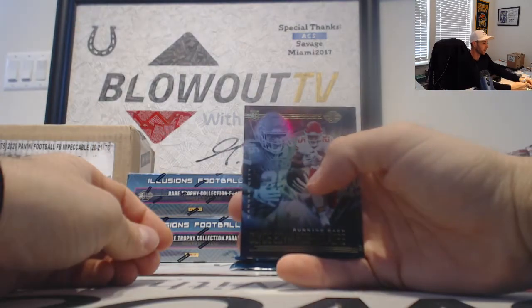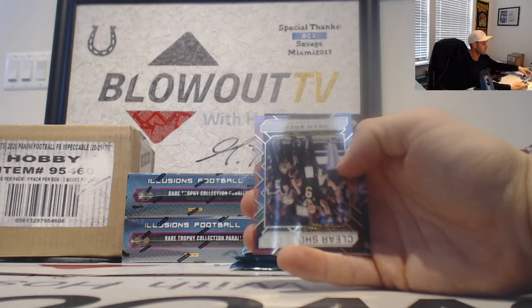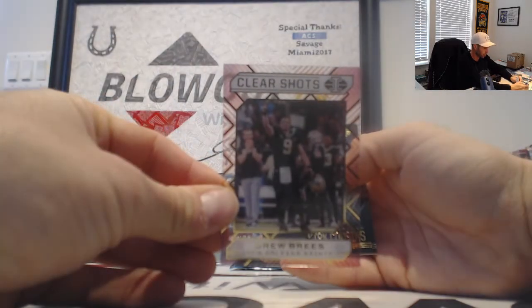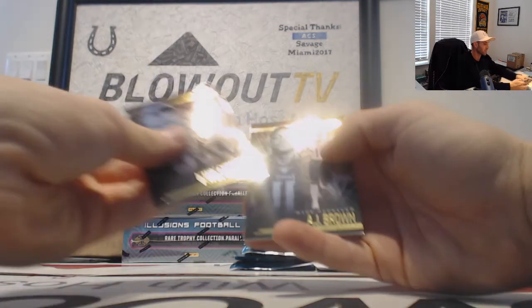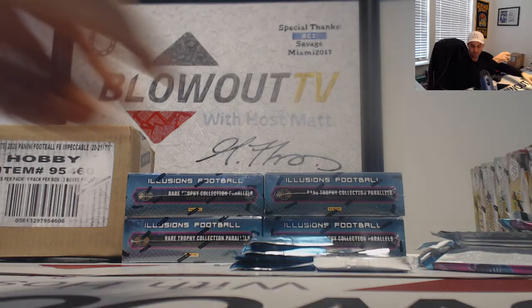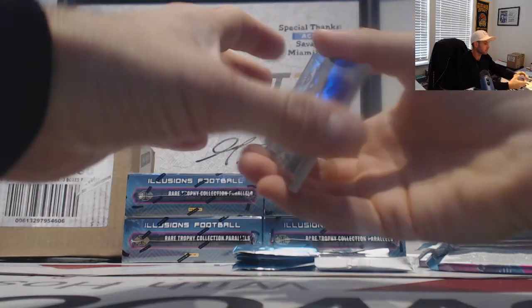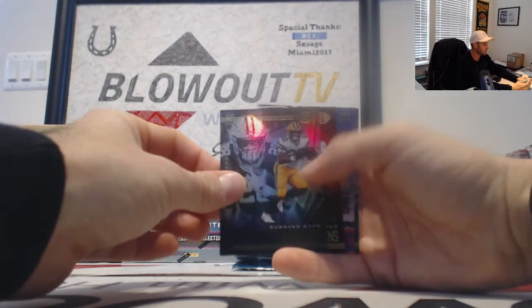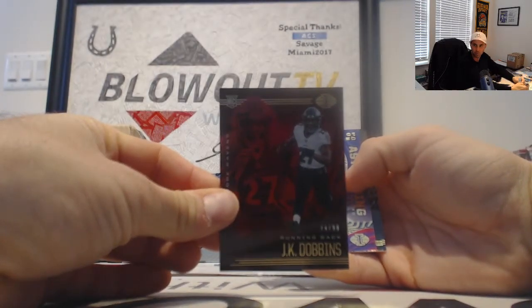Clyde Edwards-Helaire, and Durant and Evans rookies. There is a Drew Brees Clear Shots — that is a cool looking insert there. Cousins, A.J. Brown base. A.J. Dillon, and then a J.K. Dobbins to go along with the autograph, number 299, red rookie.